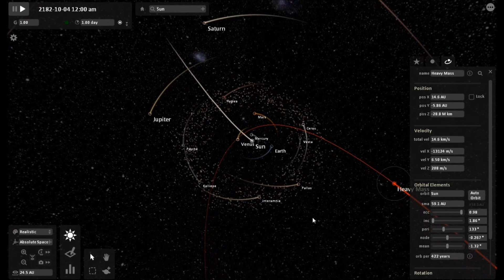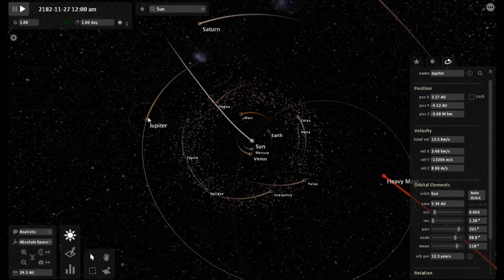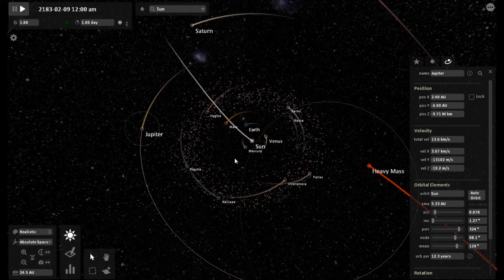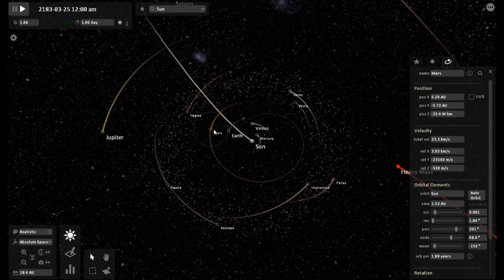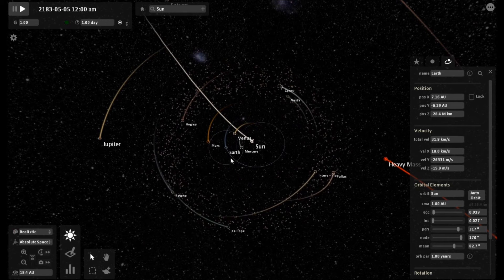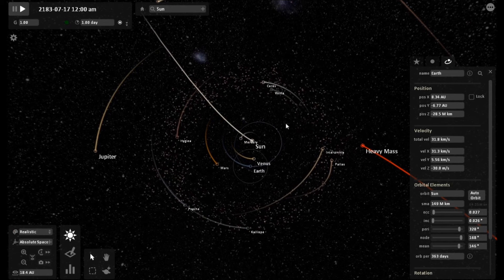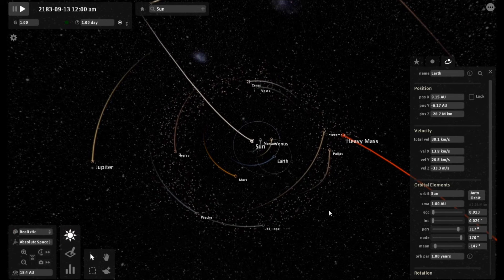We are now inside the orbit of Saturn. It is fixing to make its rip through the inner solar system. Let's see how far away — look how disturbed the orbits of Earth, Mercury, Venus, and Mars are.